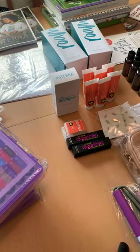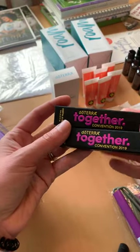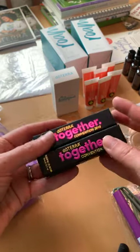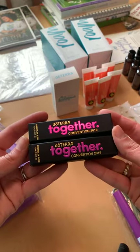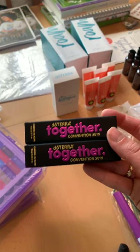At the gala, they always have a signature blend. So this is the Together blend, and it is actually yuzu — which is sourced from Japan — and magnolia. I love this blend.